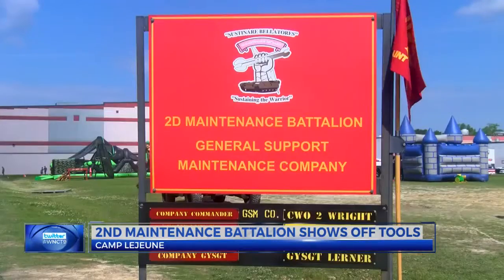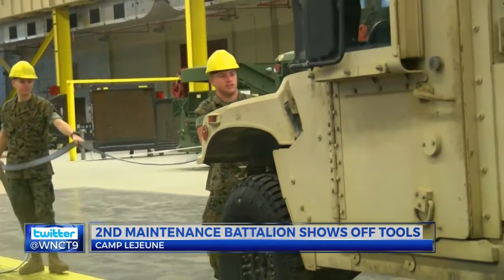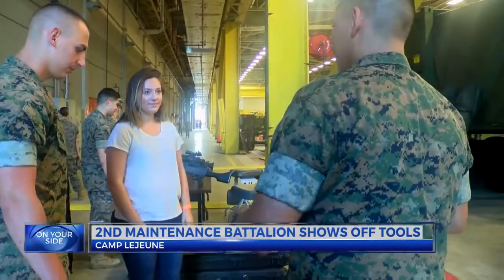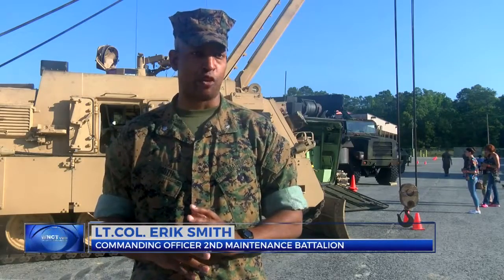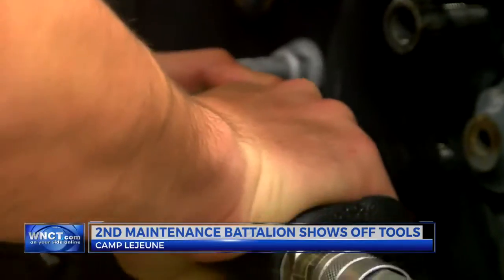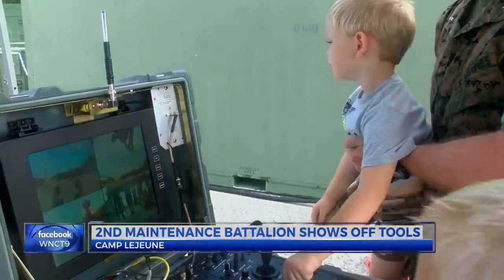Ball is assigned to the second maintenance battalion aboard Camp Lejeune. The battalion is responsible for providing industrial support for the Marine Expeditionary Forces — intermediate level maintenance to the MAGTAF, the Marine Air Ground Task Force, covering several commodity areas including engineering, motor transportation, and ordnance.